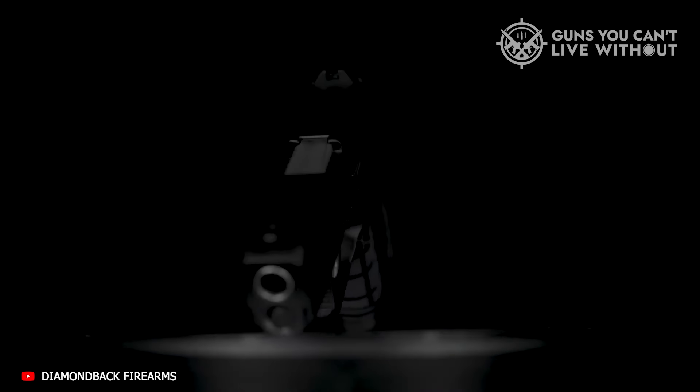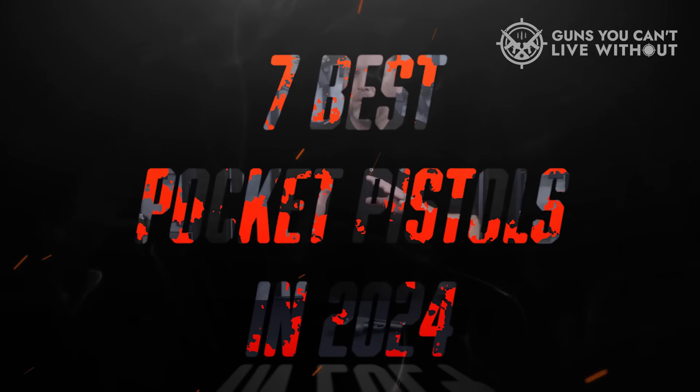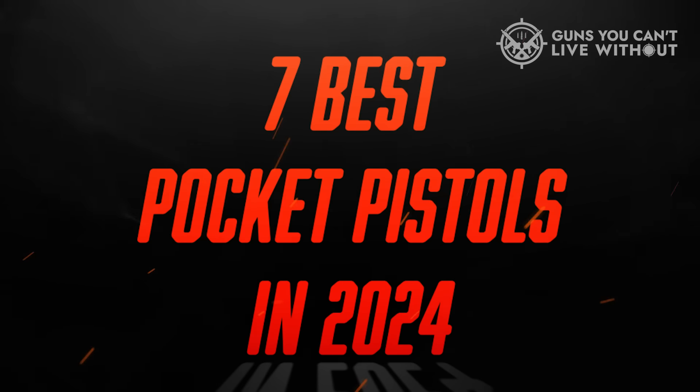If you've been cruising for an easy-carry pocket pistol, you're in luck. Today, we're bringing you a list of the 7 very best pocket pistols on the market in 2024.